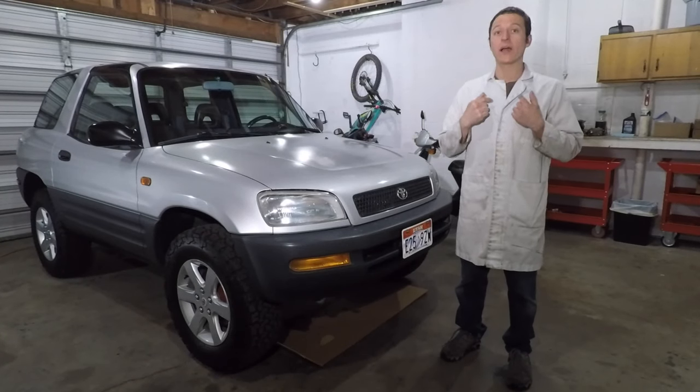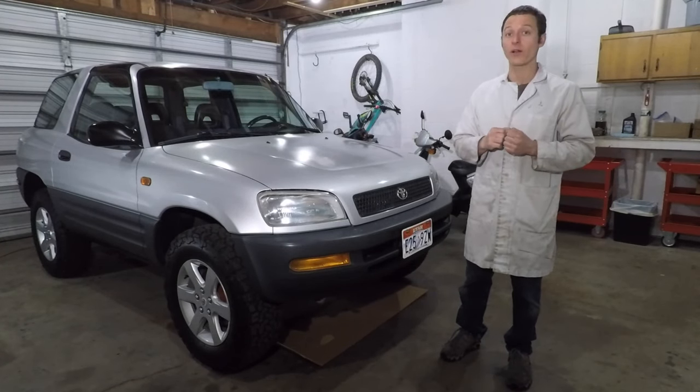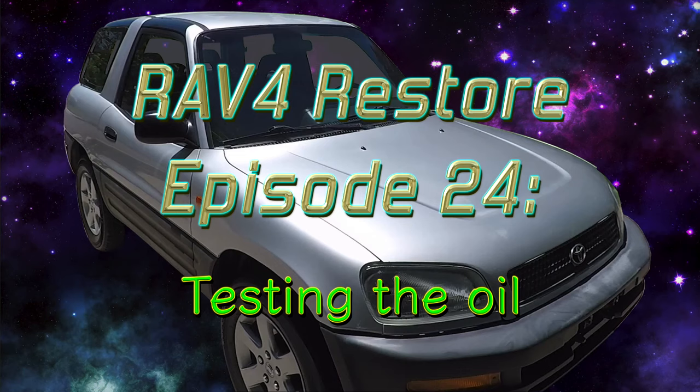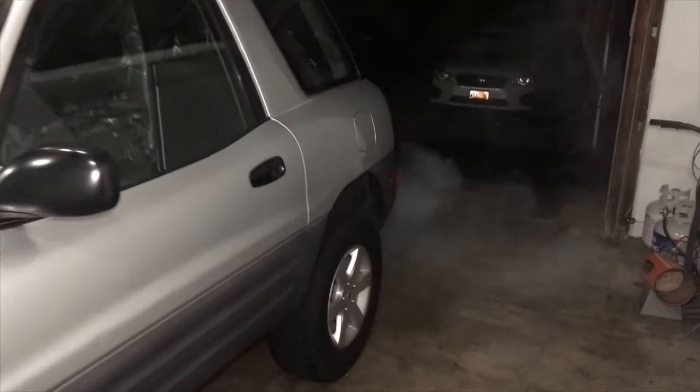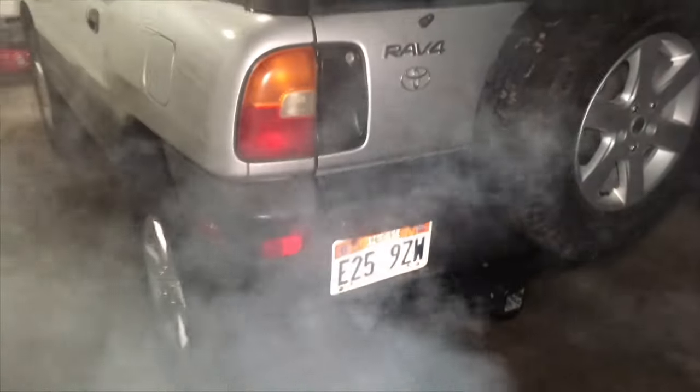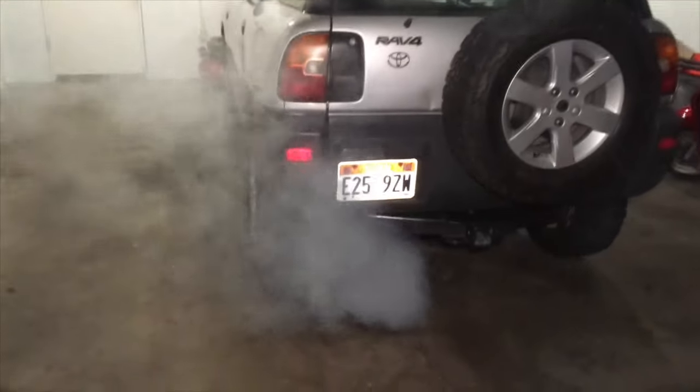Hey everyone! My name is Paul, and in this video I'll be testing the oil in my RAV4 to find out what's wrong with the engine. My RAV4 has been losing a lot of coolant for a while now, and I recently noticed white smoke coming from the exhaust. This definitely looks like a blown head gasket, but I want to know for sure before I fix it.